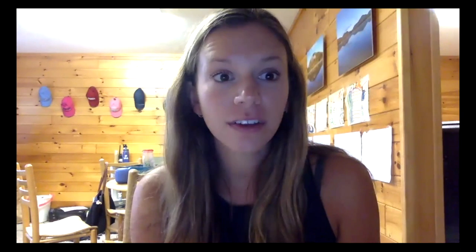The end! Great job reading — I'm so proud of you. What were some of the costumes that Jack and Daisy wore? They were a ballerina, a pirate, a pumpkin, a super dog. Do you think you would like to play dress up with Jack and Daisy? Why or why not?